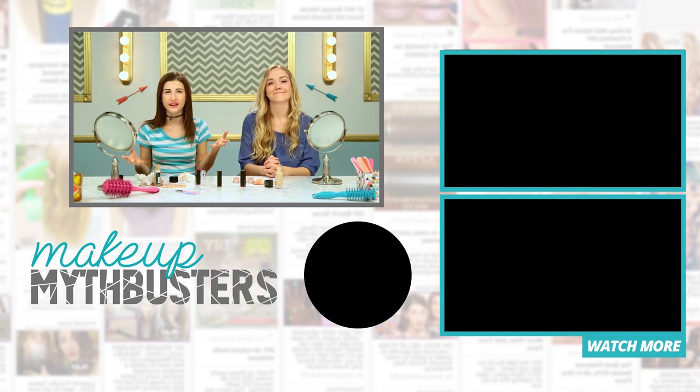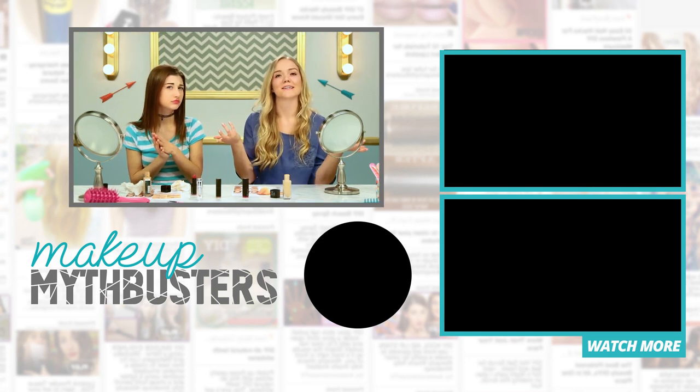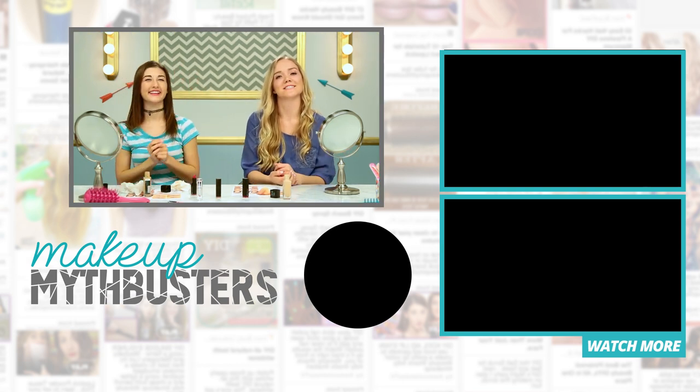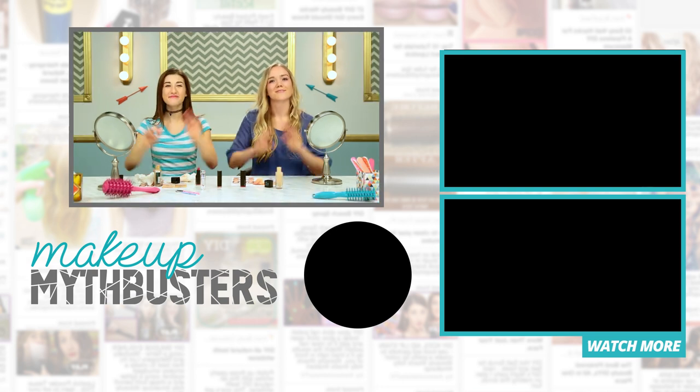I think we busted this myth. Let us know in the comments if you tried this myth and if it worked for you — what are your tips? Let us know if we left anything out. Also check out more episodes of Makeup Mythbusters right over here, and make sure to subscribe to AwesomenessTV and our channels. See you later, bye!